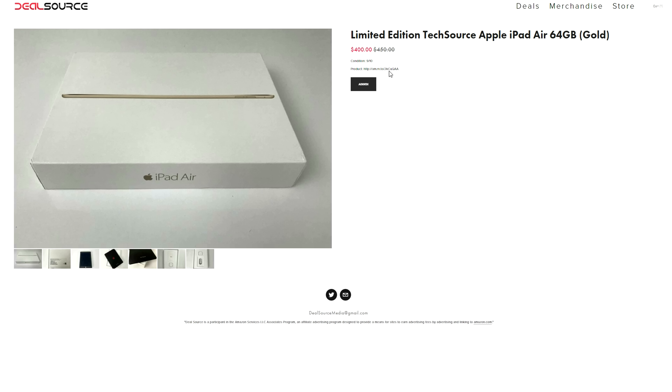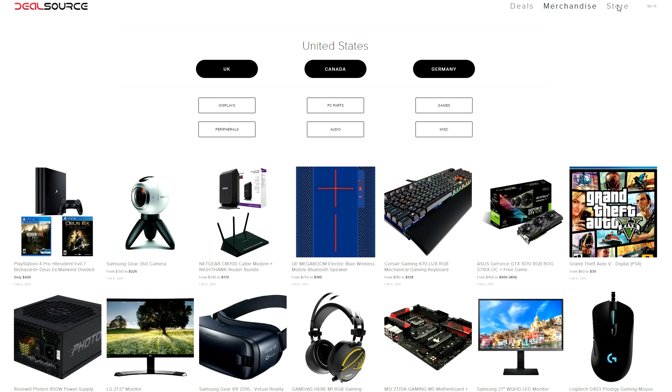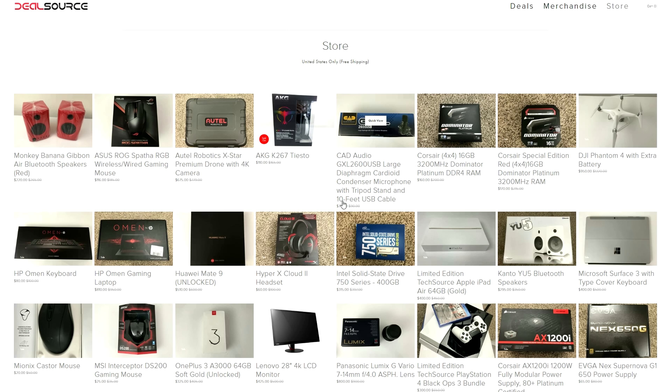You guys can even check the links for the original products as well so you can compare prices. If you're interested, check out the store tab on dealsource.tech and I'll drop a link to them down below.